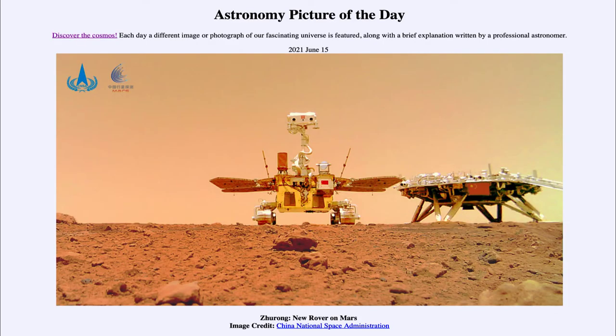Greetings and welcome to the introduction to astronomy. One of the things that I like to do in each of my introductory astronomy classes is to begin the class with the astronomy picture of the day from the NASA website, that is apod.nasa.gov/apod. Today's picture is for June the 15th of 2021.